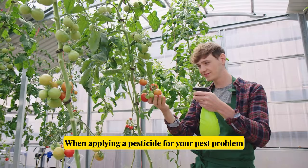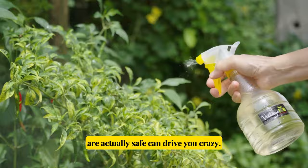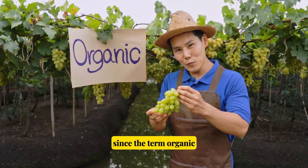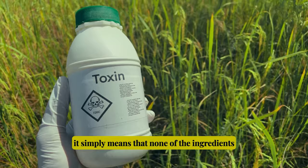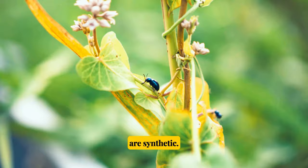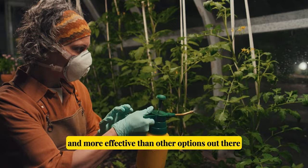When applying a pesticide for your pest problem, it is important to ask how the pesticide will work on the pests. There are hundreds of pesticides on the market, and trying to figure out which products are actually safe can drive you crazy. Figuring out which organic product to use is even more complicated, since the term organic does not automatically mean there are no dangerous chemicals — it simply means that none of the ingredients are synthetic. However, when it comes to natural pest control, there are several organic pesticides that are hands down safer and more effective than other options out there.